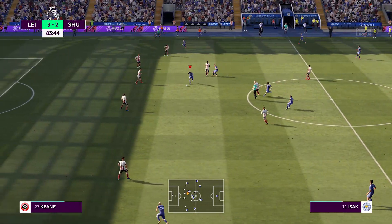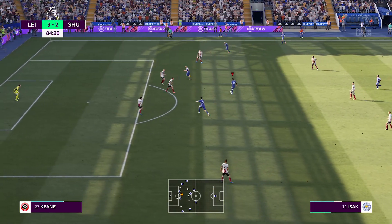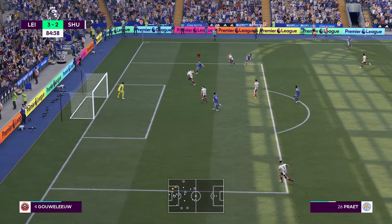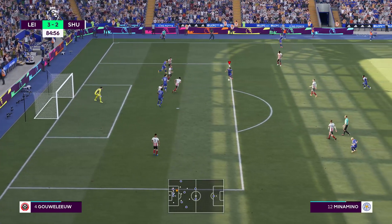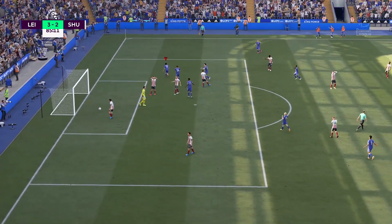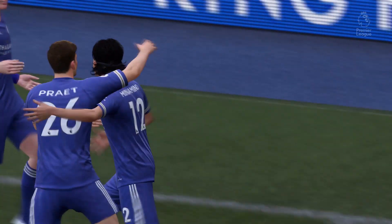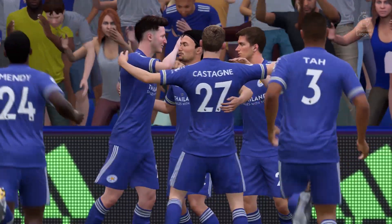83 minutes played and another opportunity for Leicester to put this one to bed. It's Alexander Izak, who gets this one to Dennis Pratt. Dennis Pratt a little too far into the box, so he leads this one off to Minamino — and Minamino with a beautiful finish into the top left corner. 4-2 to Leicester City, another 3 points, and once again our undefeated record continues.